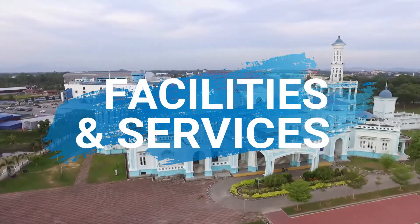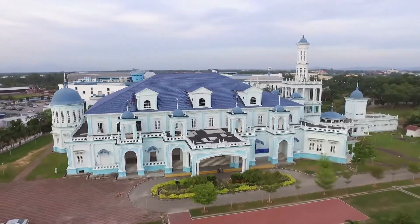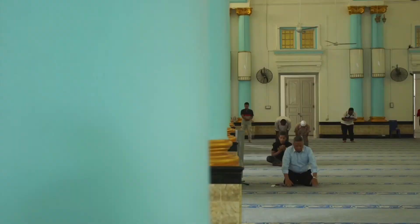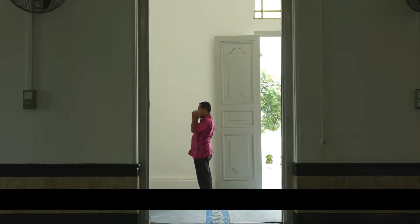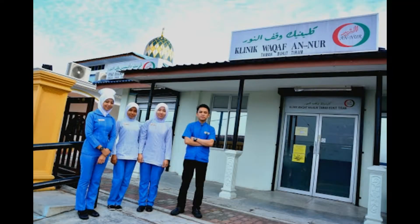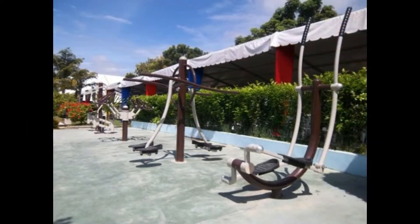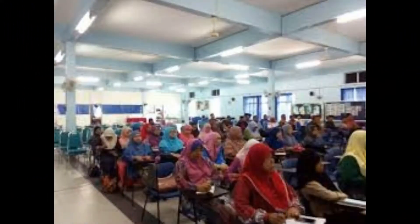Being one of the standout places in Muar, Sultan Ibrahim Jamek Mosque offers a wide range of facilities to accommodate its visitors aligned with Islamic values and teachings. The facilities include a clinic, a mini recreational park, Laman Sehat, and Suri Utama Hall, which also offers usage beyond religious purposes.